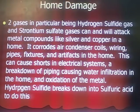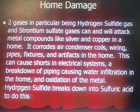Now, to the home. Two gases in particular — hydrogen sulfide and strontium sulfate — can and will attack metal compounds like silver and copper in the home. It corrodes air condenser coils, wiring pipes, fixtures, and artifacts in the home as well. Pretty much anything that's metallic is going to have oxidation to it. This can cause shorts in electrical systems, a breakdown of piping causing water infiltration, and oxidation of the metal. Hydrogen sulfide breaks down into sulfuric acid to do this, and it needs humidity to do that — and that's what attacks.